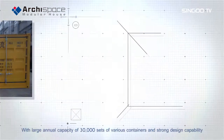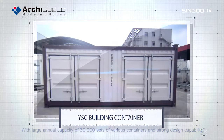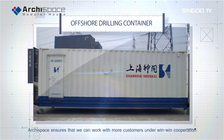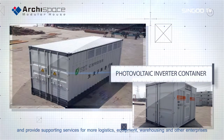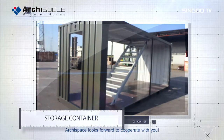With large annual capacity of 30,000 sets of various containers and strong design capability, ArcaSpace ensures that we can work with more customers under win-win cooperation and provide supporting services for more logistics, equipment, warehousing and other enterprises. ArcaSpace looks forward to cooperate with you.